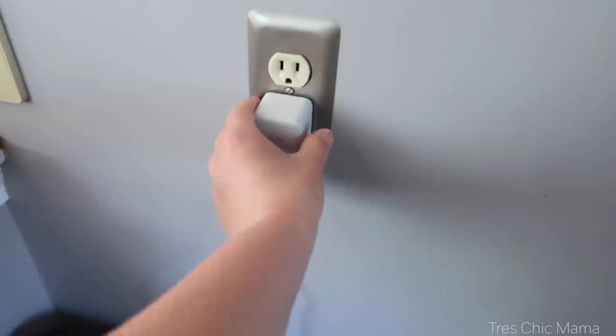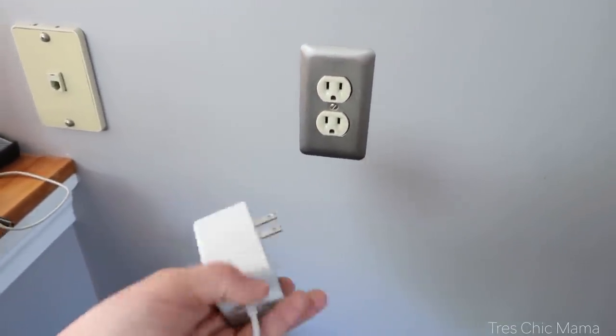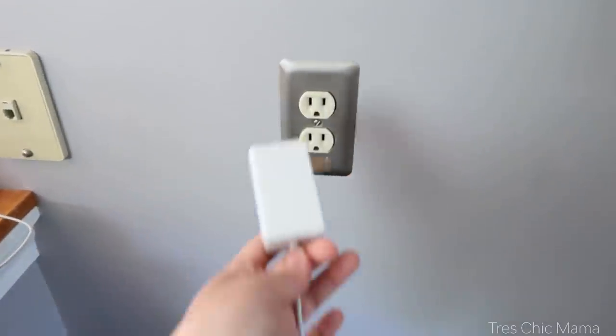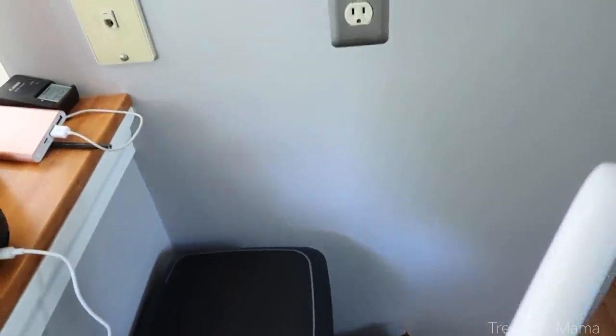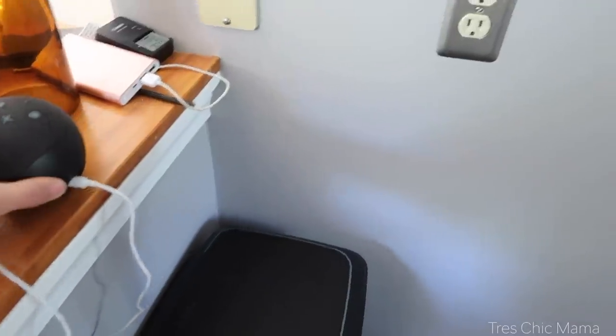Another tip: unplug appliances you are not using. Things that are plugged in use what's called phantom energy or vampire energy — they suck energy even when you're not using them. This includes the toaster, computers left on sleep, and TVs left running. Shut your TV off when you're not watching it. These things add up to a couple of dollars here and there.